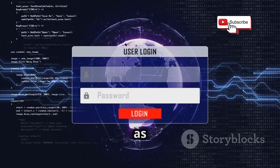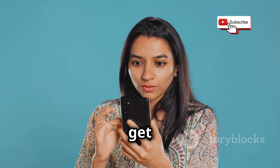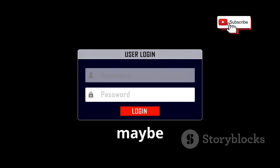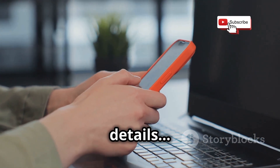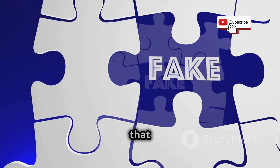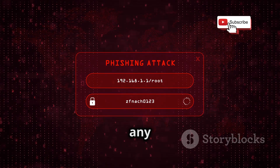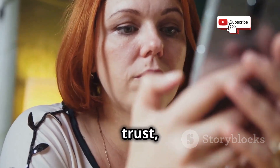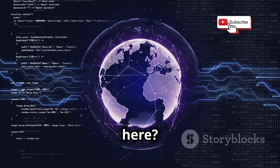First up, we've got phishing, and it's as common as it is effective. You're casually scrolling through your messages, and you get a text that looks official — maybe from WhatsApp itself or even your bank. They're telling you there's a problem with your account, maybe a suspicious login attempt, and they need you to verify your information. They give you a link, you click it, you enter your details, and that's it — you've just been hooked. That link takes you to a website that looks identical to the real deal, but it's all a facade. As soon as you enter your username, password, or any sensitive information, it goes straight to the hacker. Phishing preys on our trust and our desire to fix things quickly. So the key takeaway here? Be skeptical.